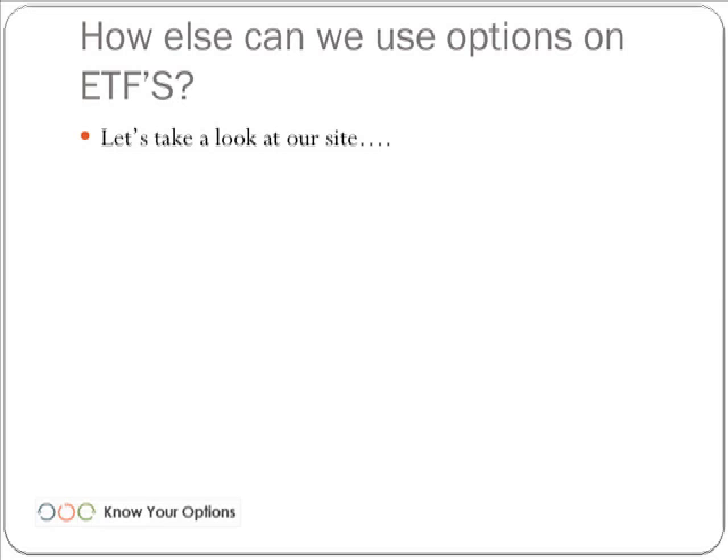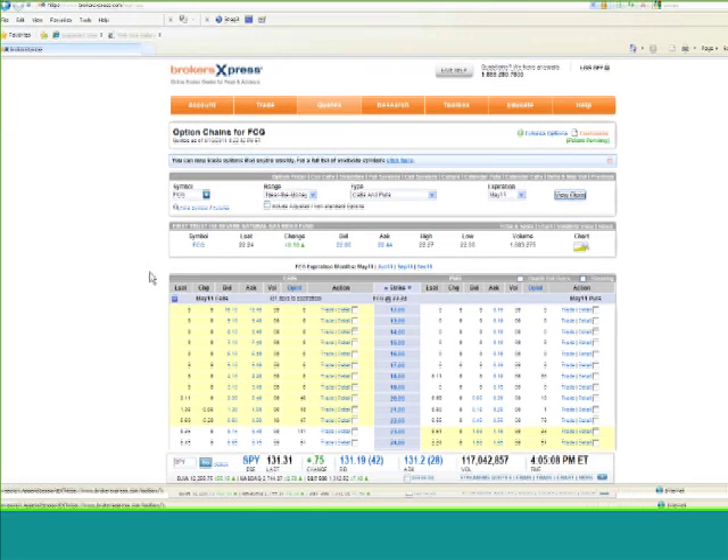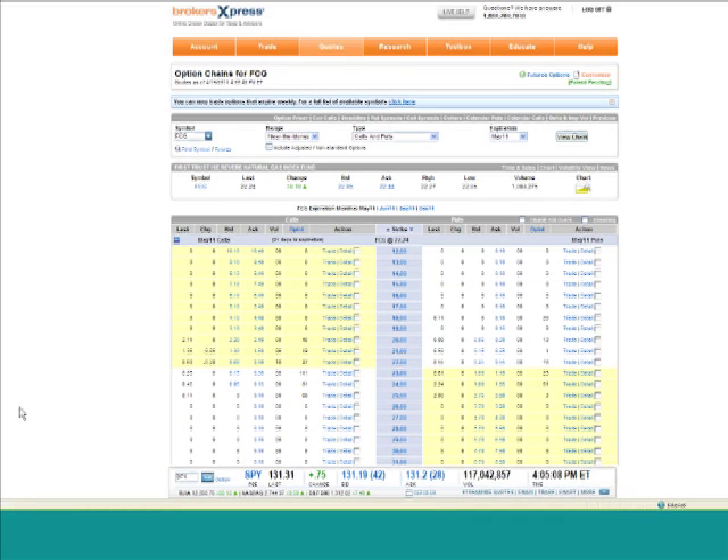There are other ways with which we can use options on ETFs, and I want to show you a couple things on the Brokers Express website. I'm going to go ahead and share my desktop. You should be seeing the Brokers Express website. If for some reason you're not, please type in a chat and let me know.